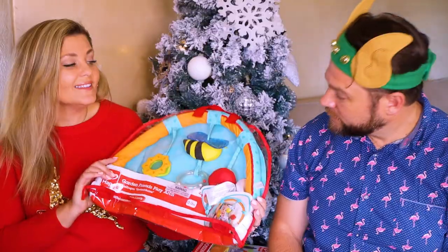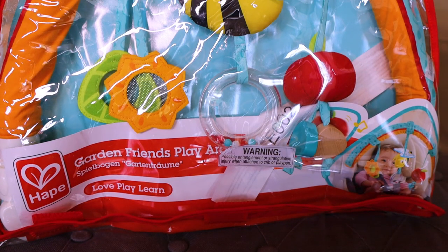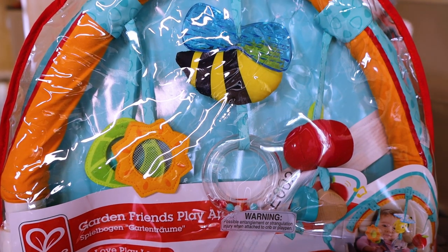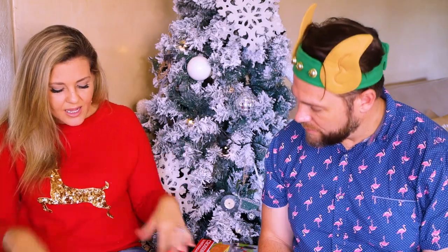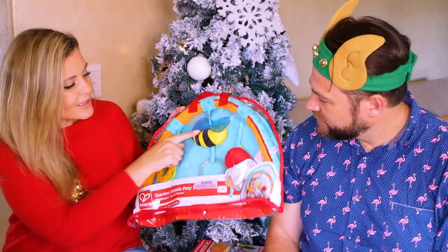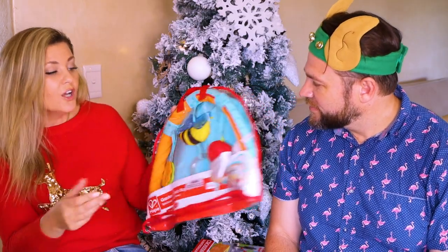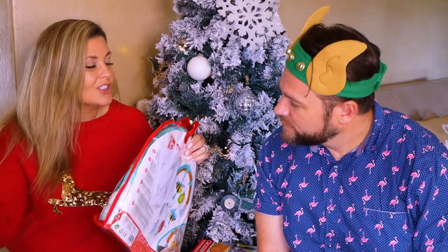Something like this for Juliet — this is the Garden Friends Play Arch, which is great for Juliet. You can put it across a car seat or across the stroller. I purchased this because I wanted to put it over the stroller so when we go out she can have a little bit of entertainment, playing with the little animals. They've got this gorgeous little bee, little rattle sounds, different textures for her. It has these little clips on the side so you can clip it across the car seat or stroller or wherever. Really nice!